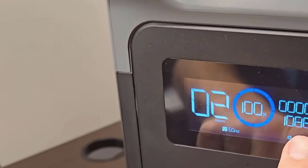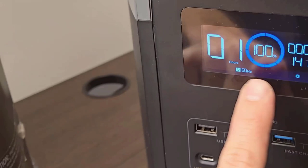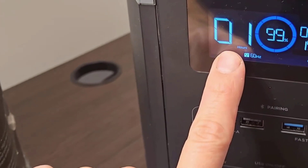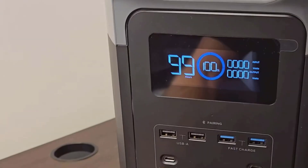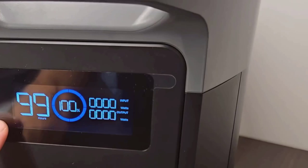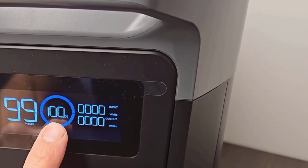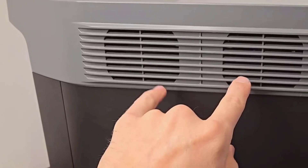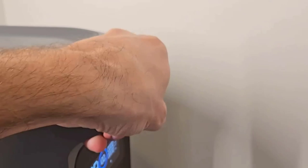What really caught my attention was the charging speed. In just an hour, this power station can be fully charged — that's pretty impressive. It's one of those things you don't think you need until you do. During a recent power outage, this feature turned out to be super handy, allowing me to quickly get back up and running without the lengthy wait times you might expect from comparable devices. It's something that definitely gives it an edge.